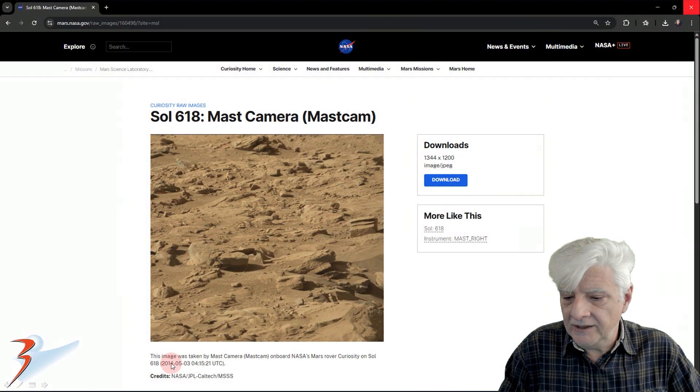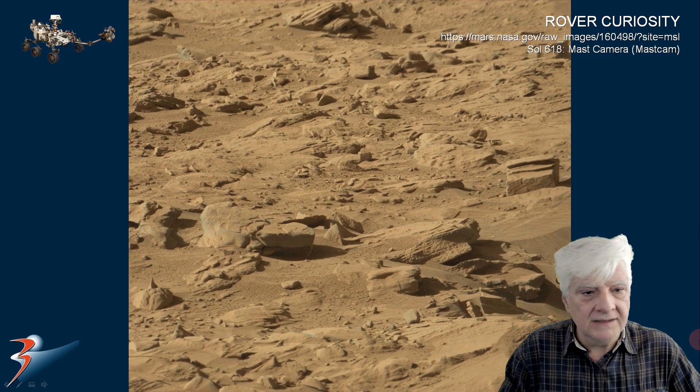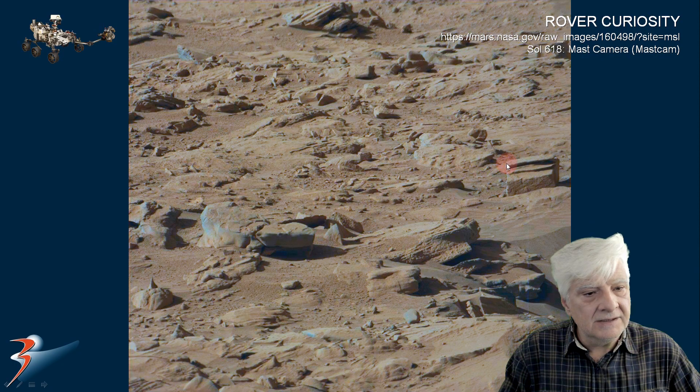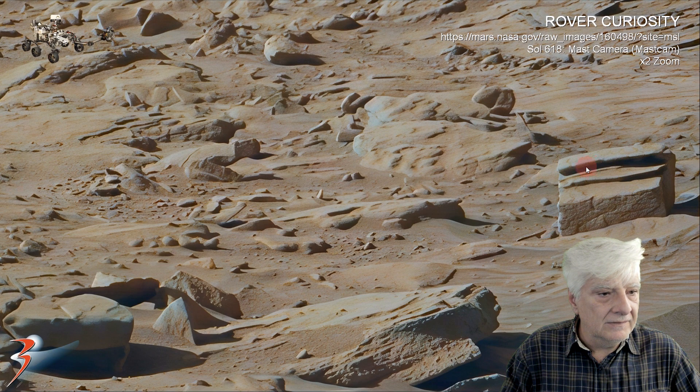So this photograph, also 2014-05-03, Mastcam Sol 618, the original from the NASA site. The red filter removed — we'll check out the block over here. I estimate that one to be about 800 millimetres across, almost a metre. As I say folks, I'm speculating here. Nice right angles, straight edges, multiple layers to this piece.